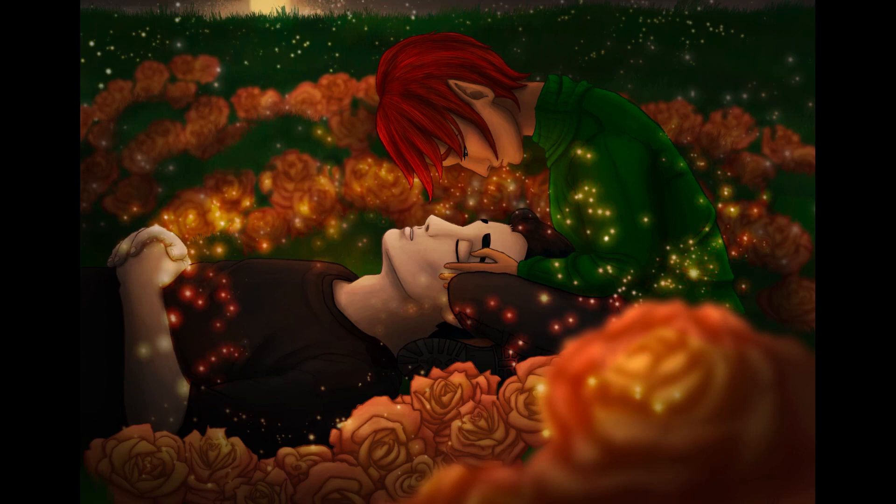Wow. This might be one of the most beautiful pieces of artwork I've ever done. And it took forever, and there was quite a bit of troubleshooting, but I'm so incredibly happy about how it turned out.